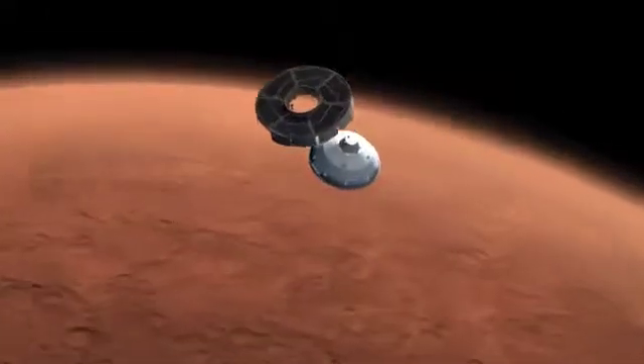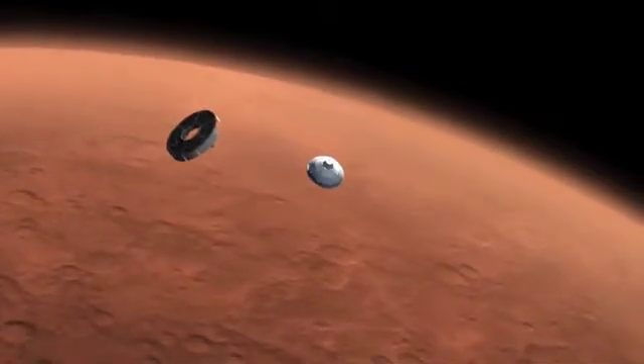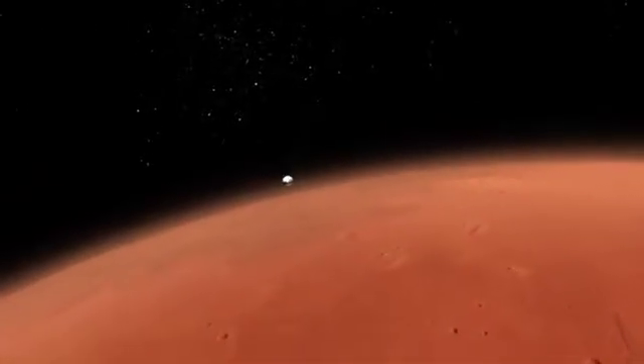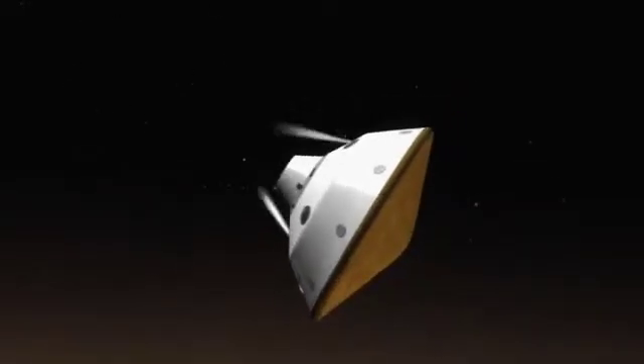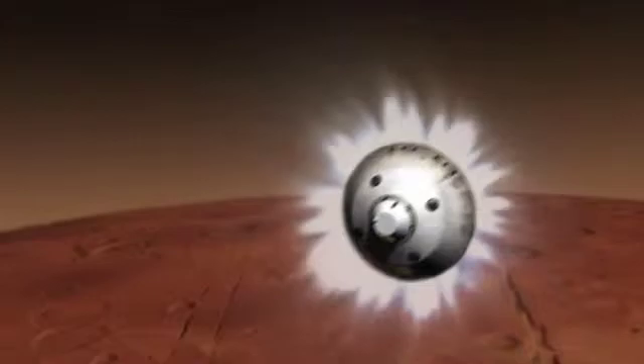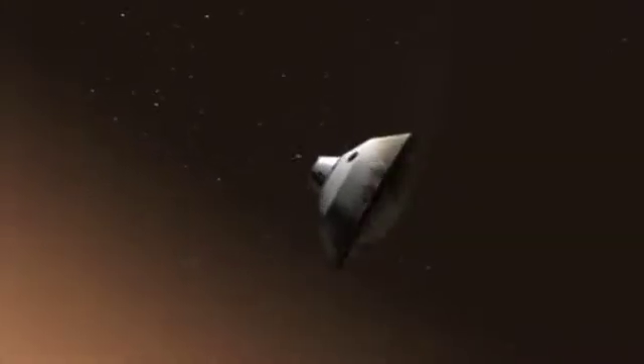Ten minutes before hitting the atmosphere, the cruise stage separates and final preparations for entry begin. Hitting the atmosphere at about 13,000 miles per hour, the spacecraft begins to slow down. While slowing down, the spacecraft uses thrusters to help steer toward the landing target.